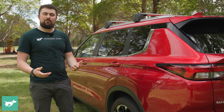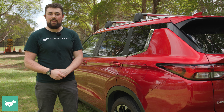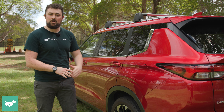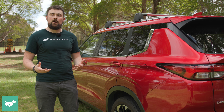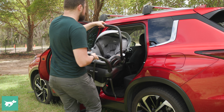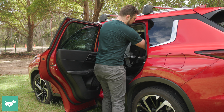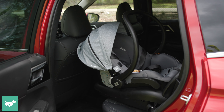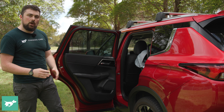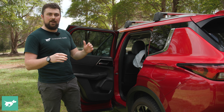Every week or so I find myself getting into a new press car, which means I have to switch the baby seat from my personal car to the new one — a fairly tedious task. One of the main things that really makes a difference is how wide a door opens. The Outlander does pretty well — it opens to almost 90 degrees, not quite as wide as a CR-V, for example, but still pretty good nonetheless.